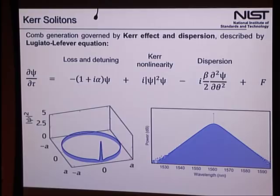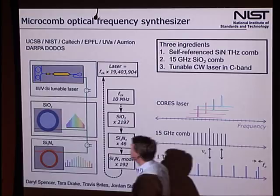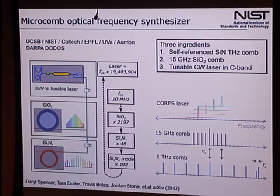With that description, I want to tell you about devices and approaches we're using with these solitons to build the building blocks of a chip-scale optical frequency synthesizer. This is a big project at NIST — funded by DARPA, called the DARPA-DODOS project. DODOS stands for Direct On-chip Digital Optical Synthesizer. The PI is John Bowers at UC Santa Barbara. Our team includes NIST, Caltech, EPFL in Switzerland, University of Virginia, and a company called Orion, now owned by Juniper Networks. It's a big group and a really fun interaction.